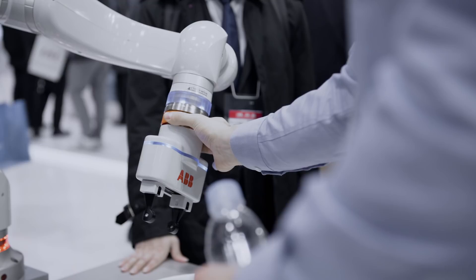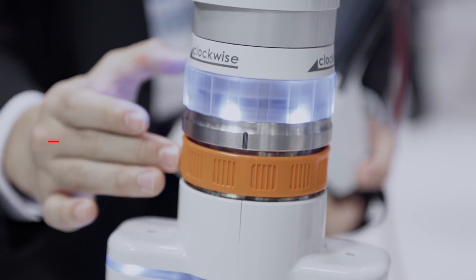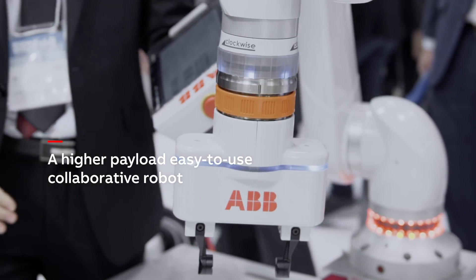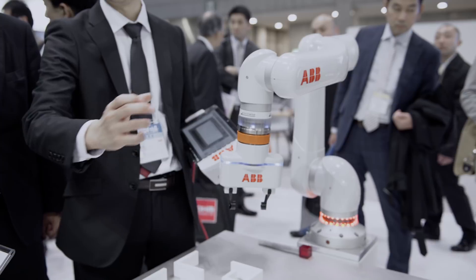Our customers have also for a long time asked for a higher payload collaborative robot. We are very pleased to showcase a 5kg collaborative robot which has some unique features, linked to the way you can program it and the way you can interact with the robot. We are very pleased to showcase that our scope of collaborative robots is really expanding.